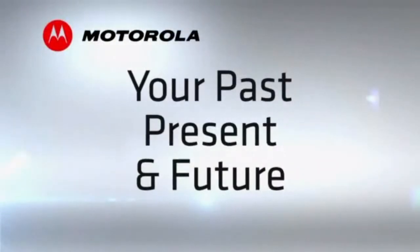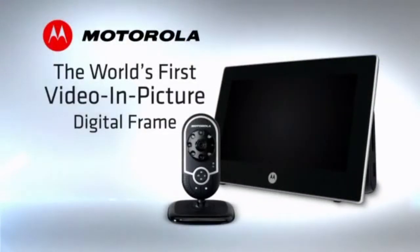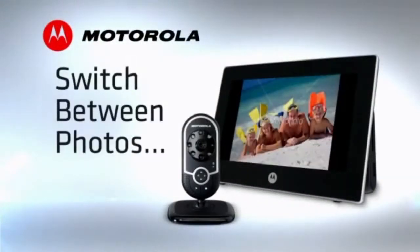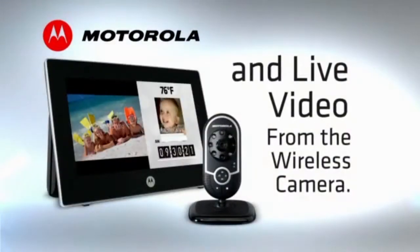Your past, present, and future all in one place. The Motorola VIP is the world's first video in-picture digital frame. Switch between your favorite digital photos and live video from a wireless camera.